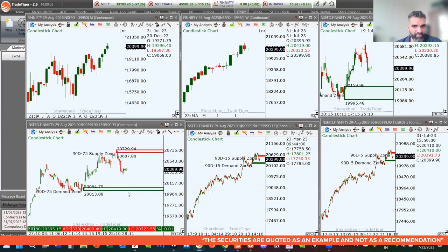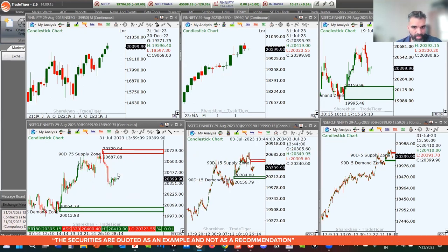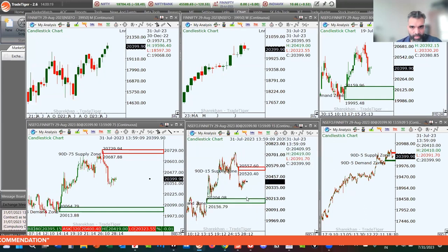On the 75-minute chart of FinNifty, there are two levels: supply at 20,687 to 20,729, and the demand zone at 20,064 to 20,013. Right now prices are in the middle, so this is going to be more or less a sideways market.